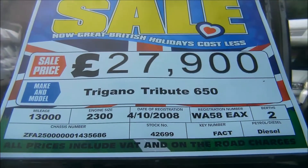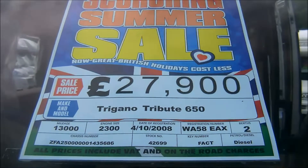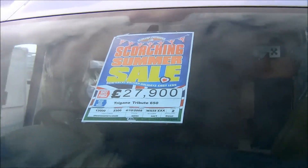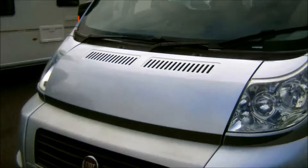Welcome to the Glossop Caravans Motorhome Division. This is our latest edition: a Tregano Tribute 650 on a 58 plate, with only approximately 13,000 miles, on a Fiat van conversion.